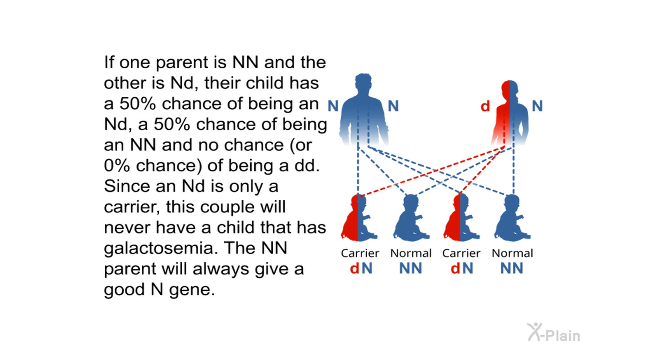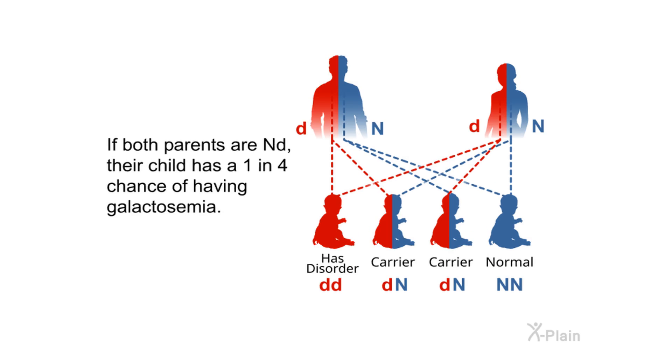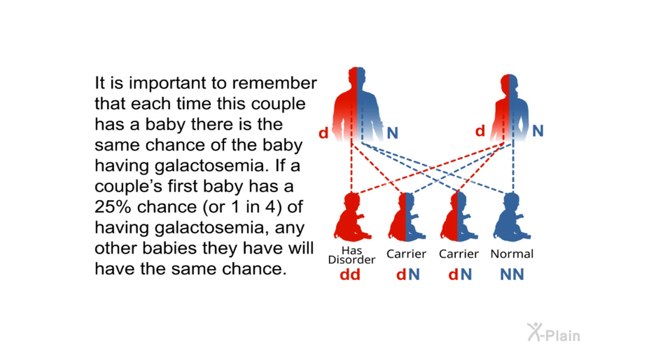There is no chance of a DD child when one parent is NN and the other is ND, since the NN parent will always give a good N gene — so this couple will never have a child with galactosemia. If both parents are ND, their child has a one in four chance of having galactosemia. It is important to remember that each time this couple has a baby, there is the same chance: if a couple's first baby has a 25% chance of having galactosemia, any other babies they have will have the same chance.